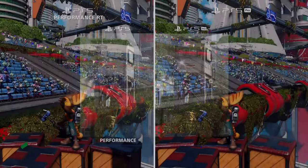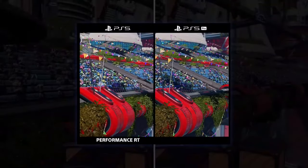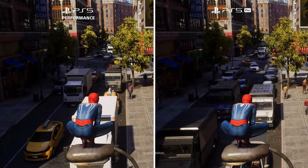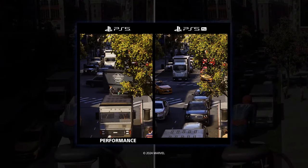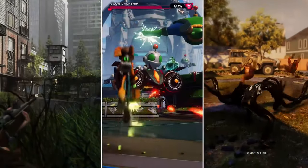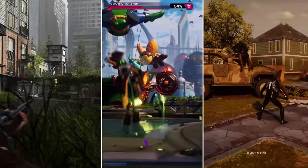The PlayStation 5 Pro, with all of its potential, represents more than just an incremental upgrade — it's a statement about where gaming is headed. I may not experience its full power immediately, but the anticipation of what's coming makes it quite exciting. There's always something special about being an early adopter, knowing that I'll be among the first to witness the evolution of gaming as developers tap into the Pro's capabilities.